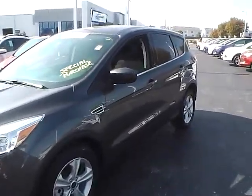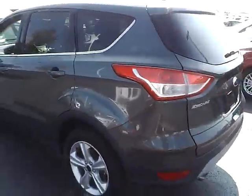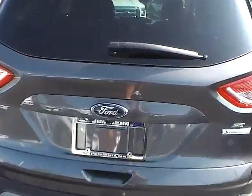Today we've got a 2015 Ford Escape SE with a magnetic exterior and a charcoal black interior. 2 liter 4 cylinder EcoBoost engine with an automatic transmission. Current mileage is 13,678 miles.